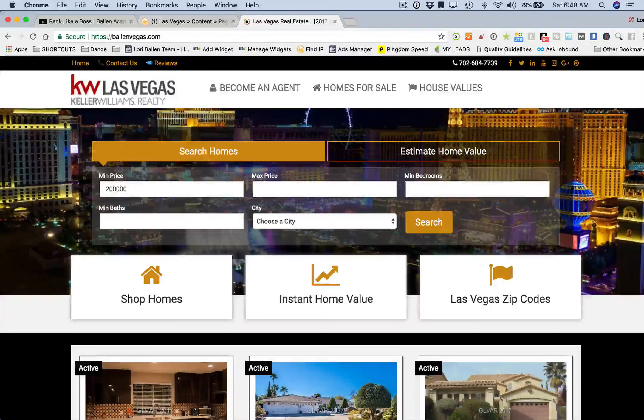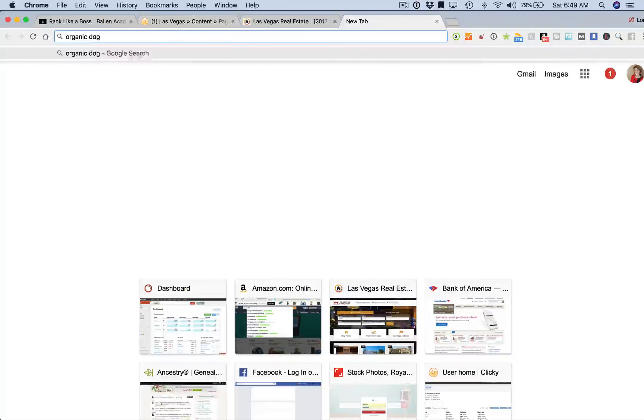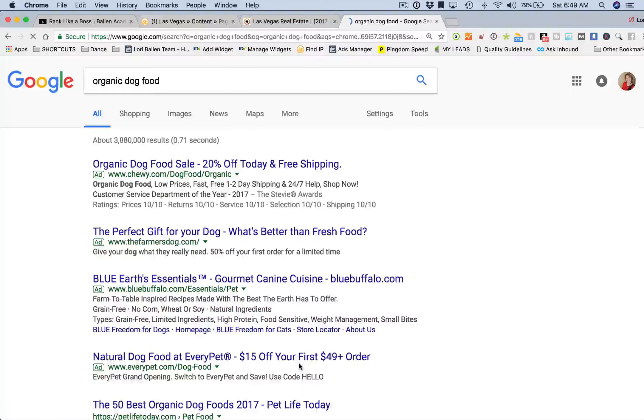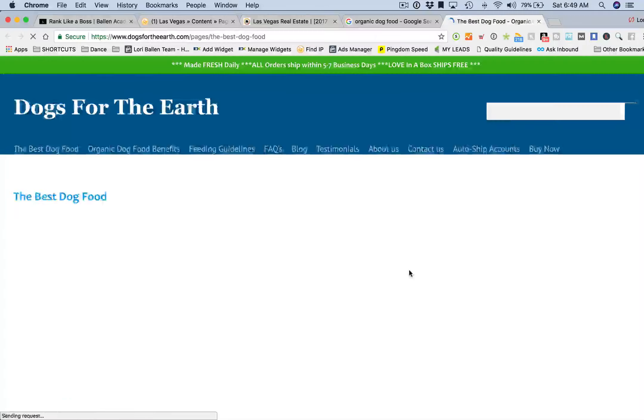What we do know is that every time somebody goes to our website who happens to be logged into Google, or has another sort of tracking mechanism being used by Google, what they do on that website is being tracked. So if they go to the search engine and type in 'organic dog food' and then click on one of those search results and go to that website...